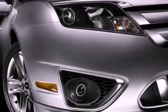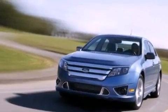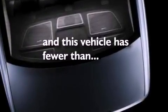Additional features include a security system, front fog lights, dusk-sensing headlights, front and rear reading lights. This vehicle has fewer than 39,000 miles on the odometer.